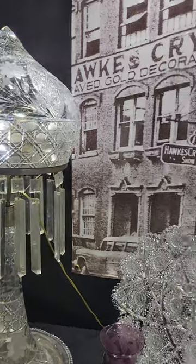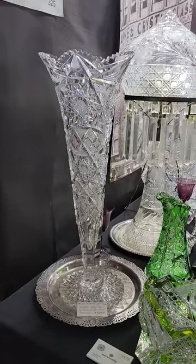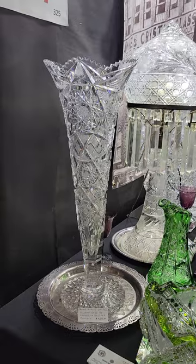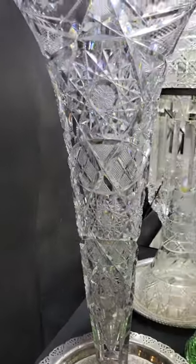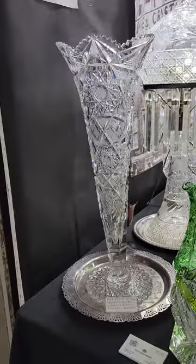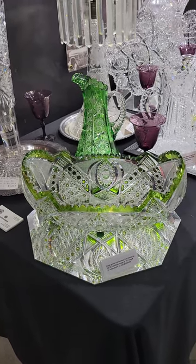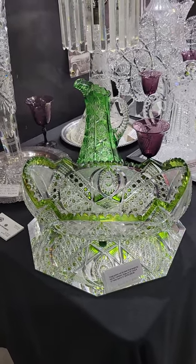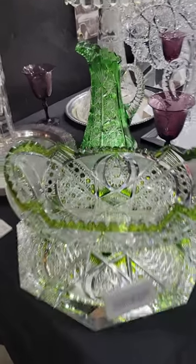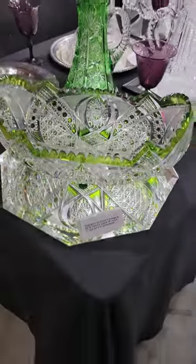A huge 24-inch tall trumpet base in Sultana by Libbey, signed — great blank, great cutting, scallop top, star base — $42,950. A great cut-to-clear fruit barge, sort of yellow-green but mostly green color, big at 15 inches long, $32,950.